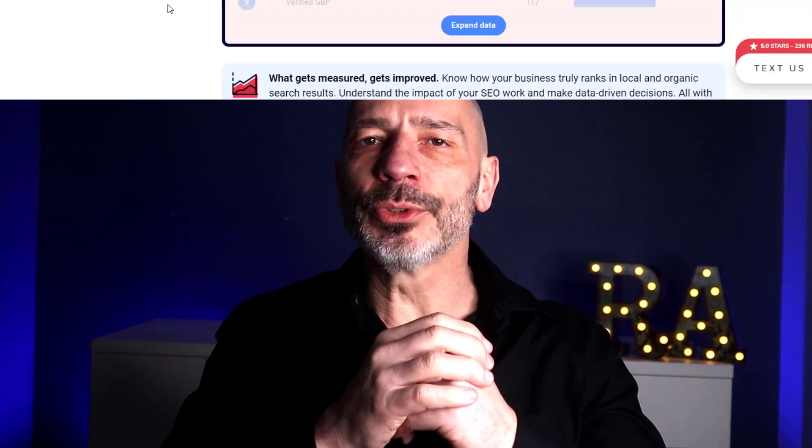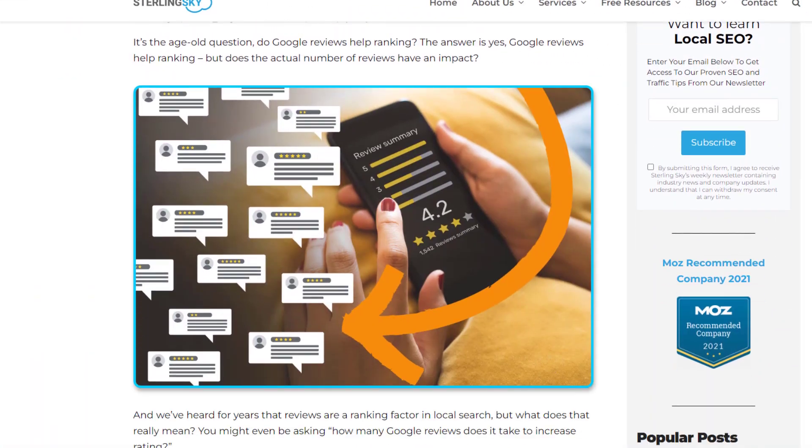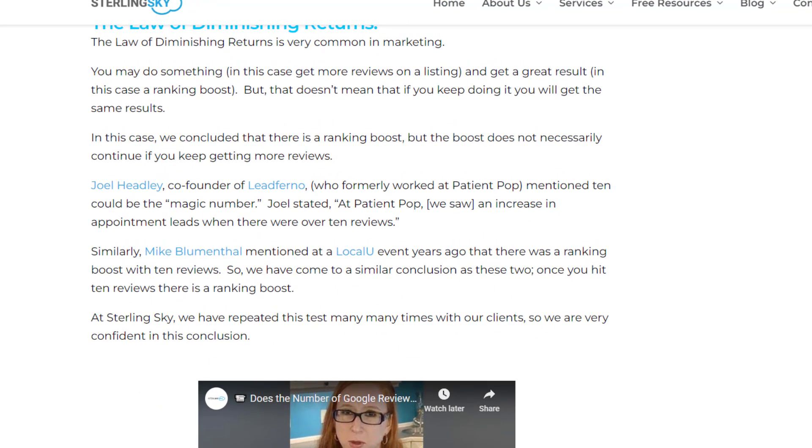The last map pack factor I wanted to talk about is number of reviews. Having more reviews on your Google listing can definitely boost your rankings, but there's a catch: according to a recent study by Joy Hawkins at Sterling Sky, there seems to be a significant ranking boost once a listing hits 10 reviews. Getting even more reviews beyond that doesn't seem to have the same impact on rankings. That said, keep gathering more reviews to build trust and convert potential visitors into customers.